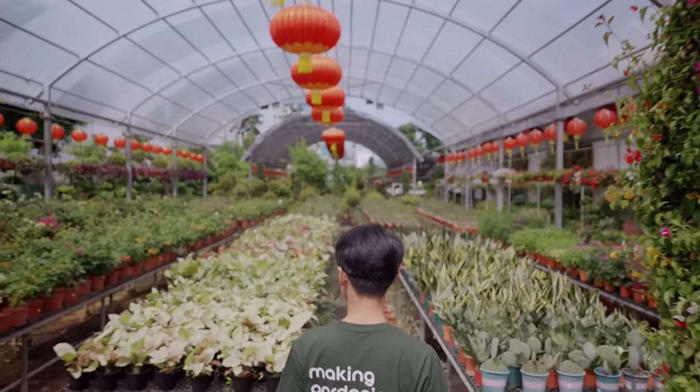They also get Venus flytraps from Malaysia. Carnivorous plants are always very popular with kids — they look very strange and kids want to stick their fingers in for fun. With less than two months to go before Christmas, Yang eagerly awaits the order of Christmas trees.